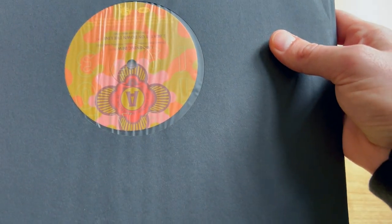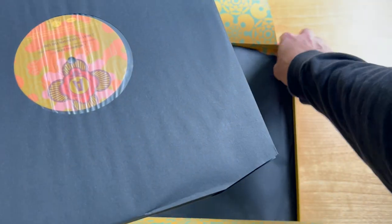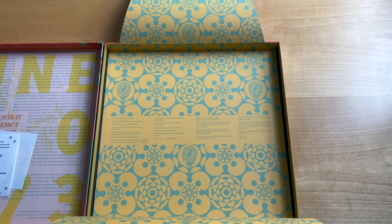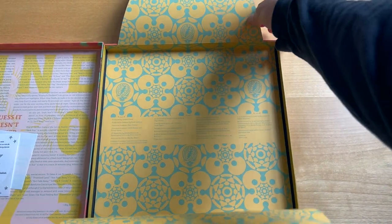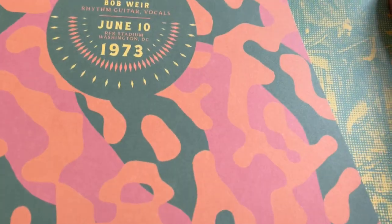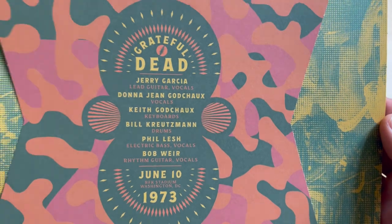When we open the box, something I've been talking about for quite some time is the lack of liner notes — and this delivers. Not only are there liner notes, but it's a creative presentation. It's not just a single folded piece of paper; they put these essays on a cut-out wrapping that envelops all eight of these records.